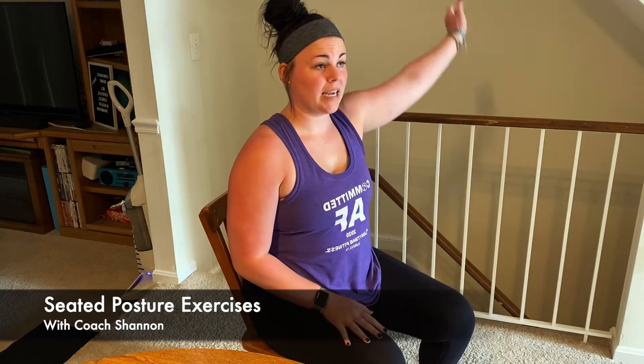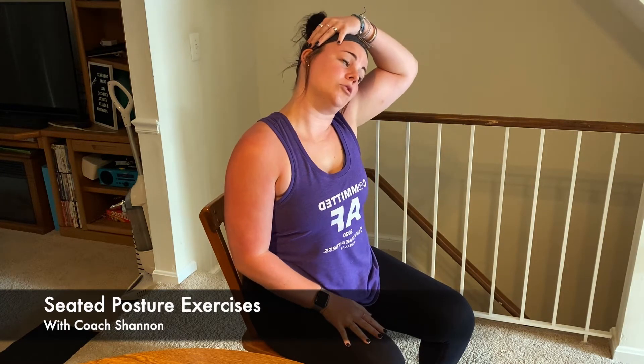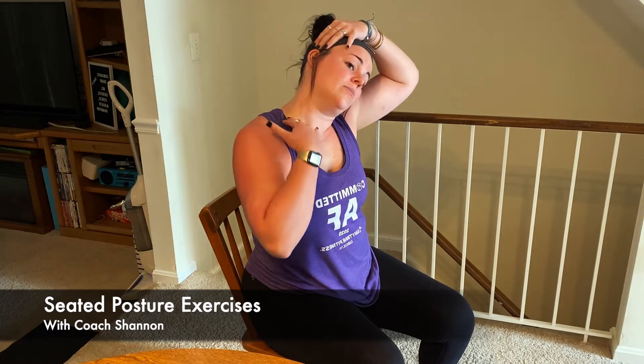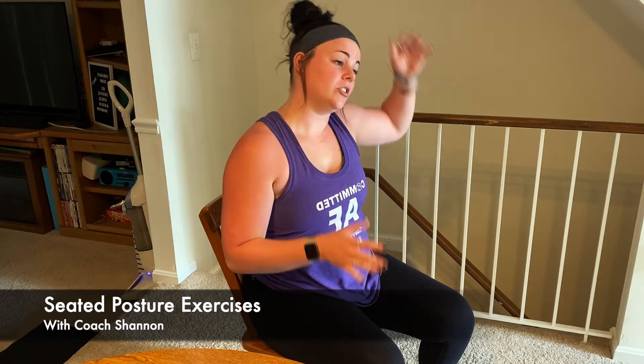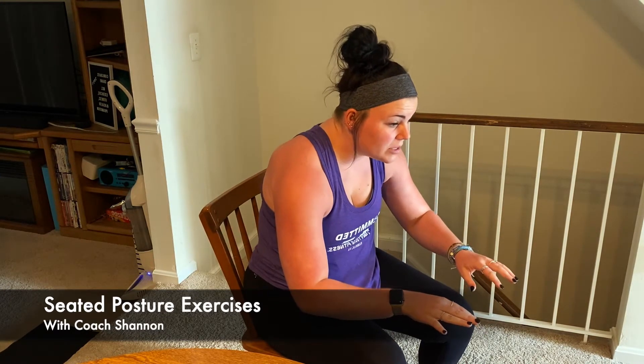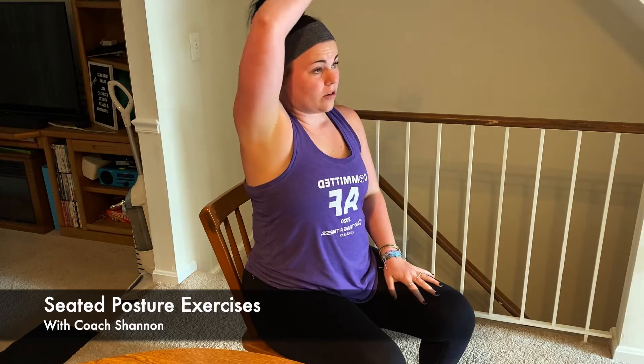First, you can start with a neck stretch — bringing your hand all the way up and across, and then pulling your ear toward your shoulder. This will stretch the muscles in the neck. We tend to jut forward at our computers, in this hunched-over position with our neck forward, which can cause a lot of back, shoulder, and neck pain.